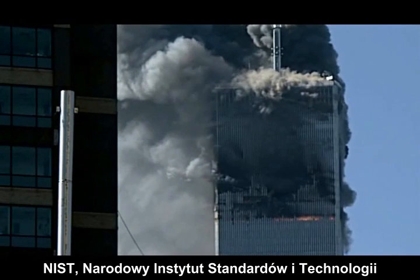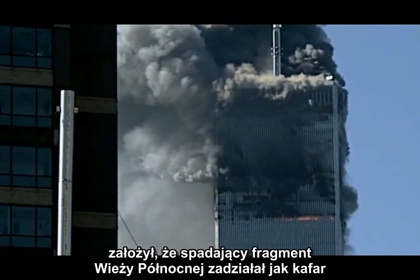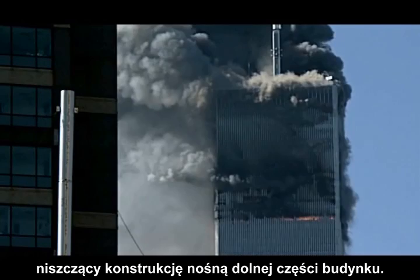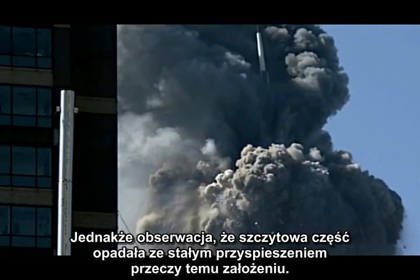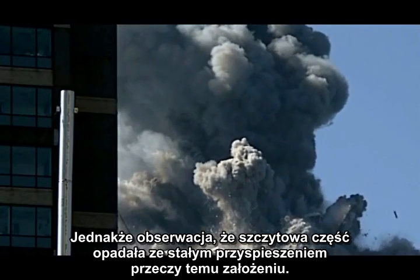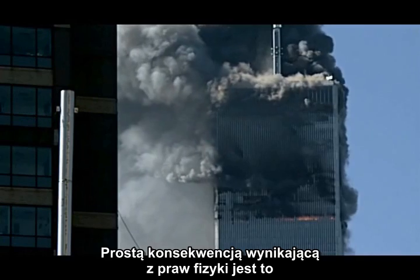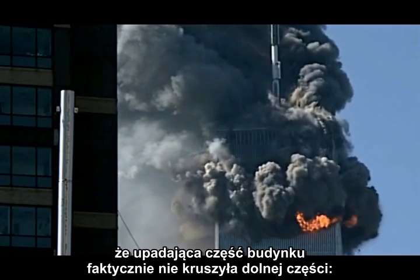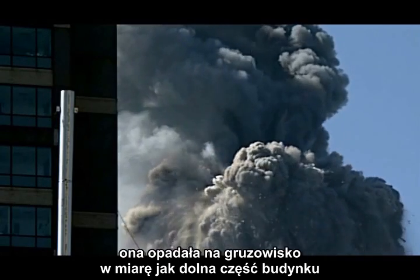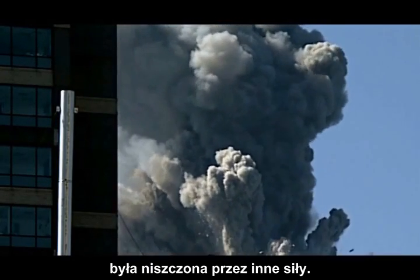NIST, the National Institute of Standards and Technology, assumes that the falling section of the North Tower acted as a pile driver to destroy the core structure of the lower section of the building. However, the observation that the top section accelerated constantly downward contradicts this claim. The clear implication of the physics is that the falling section of the building is not actually crushing the lower section — it is falling into the rubble as the lower section is being destroyed by other forces.